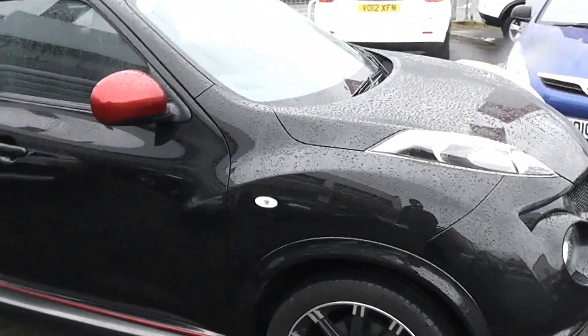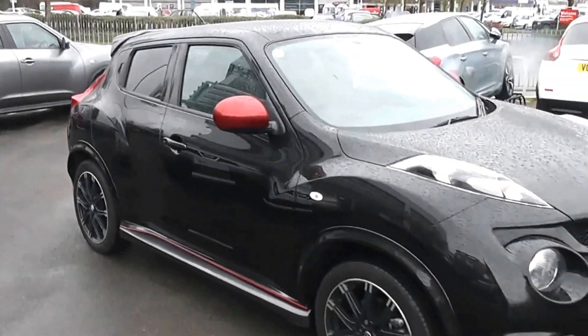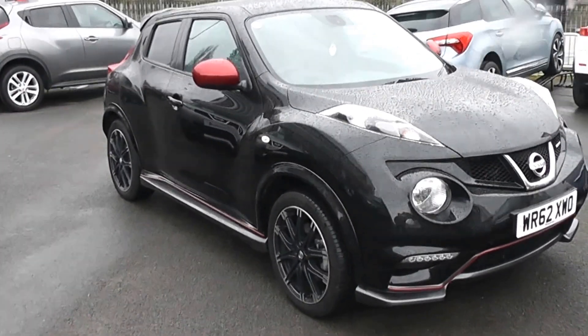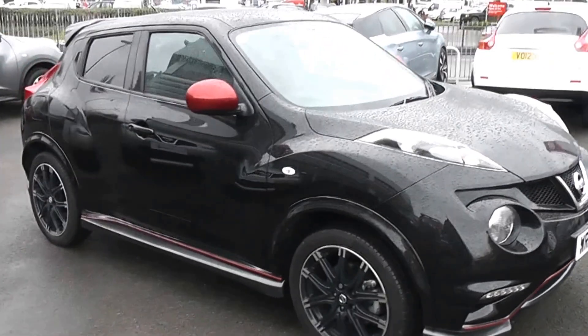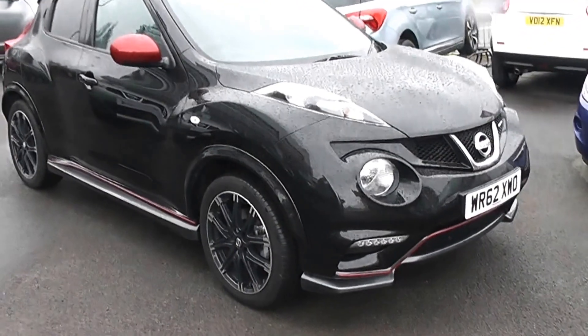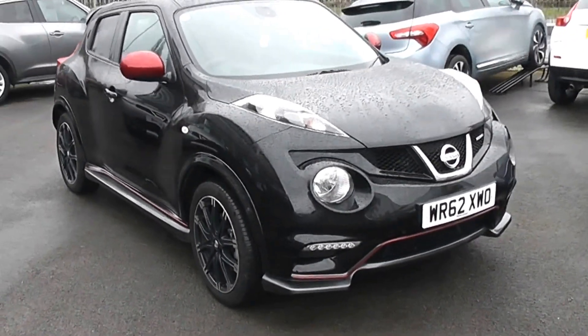If you're interested in this lovely car, you can reserve it online and you'll be entitled to a £75 discount. If you're looking for finance, look no further than our dealer finance — we can comfortably beat any bank or high street lender. Thank you for viewing the Nissan Juke Nismo.